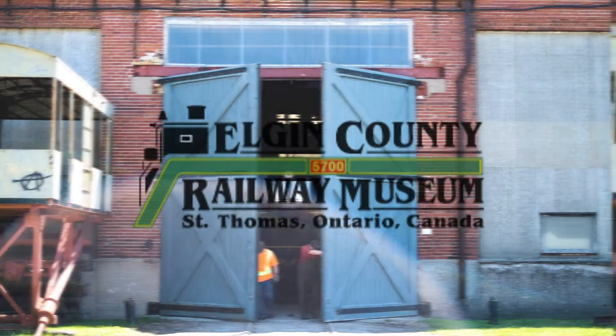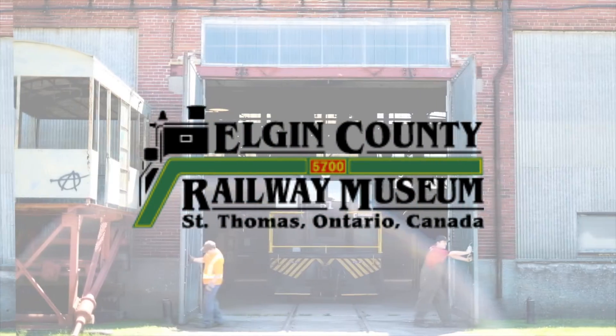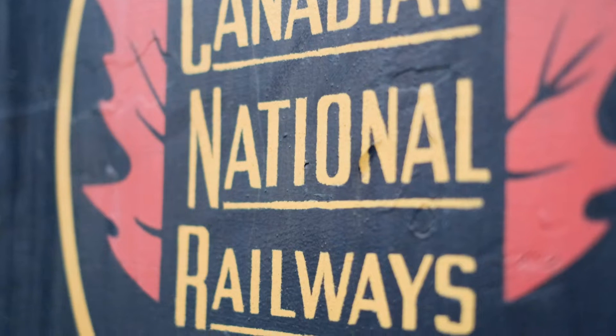Welcome to the Elgin County Railway Museum in St. Thomas, Ontario, the railway capital of Canada. In this video, we're going to be talking about our Canadian National Baggage Car.